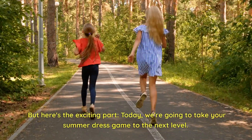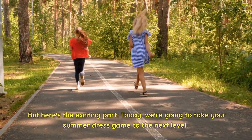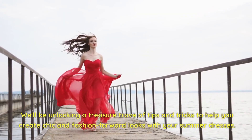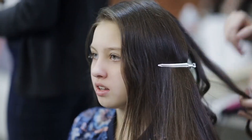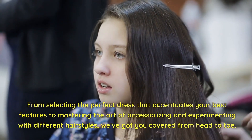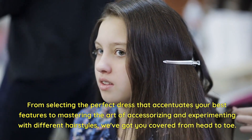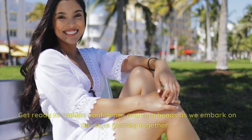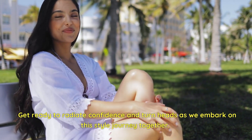Here's the exciting part. Today we're going to take your summer dress game to the next level. We'll be unlocking a treasure trove of tips and tricks to help you create chic and fashion-forward looks with your summer dresses. From selecting the perfect dress that accentuates your best features to mastering the art of accessorizing and experimenting with different hairstyles, we've got you covered from head to toe.